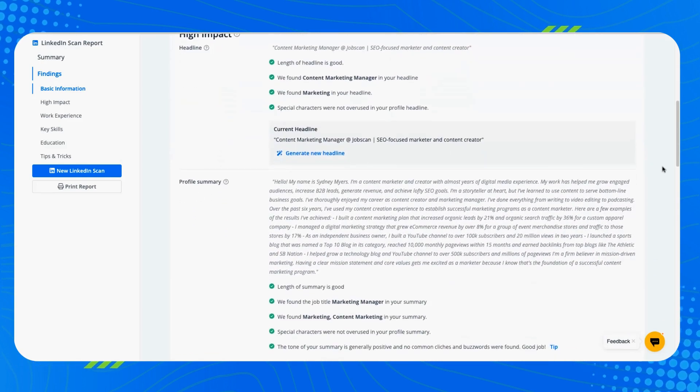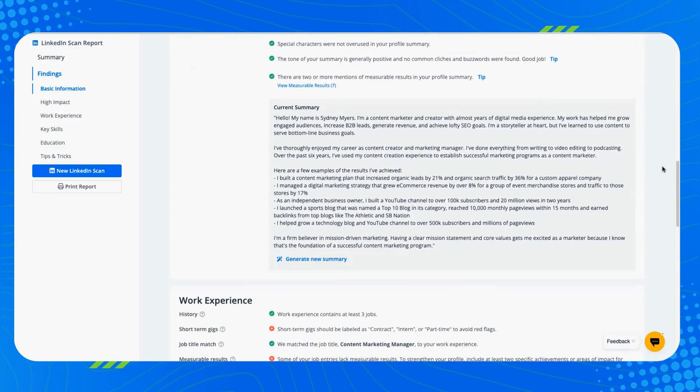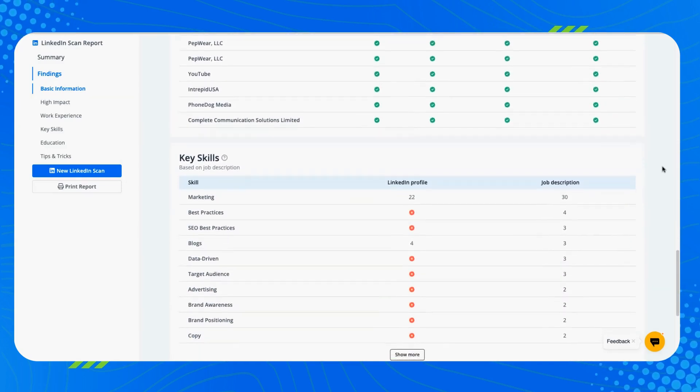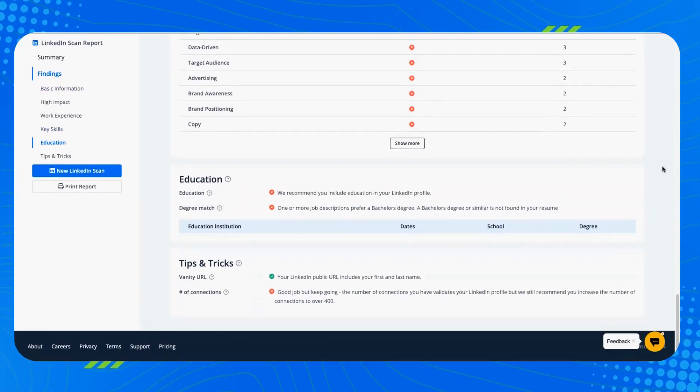Thirdly, we added AI features, which I'll get into a little bit later, but these features make it easy to create an optimized LinkedIn profile. Lastly, and most importantly, we improved the scoring algorithm to align with the latest hiring trends. So now your LinkedIn profile report is going to be super accurate, actionable, and helpful. Try it out and get your LinkedIn profile score.